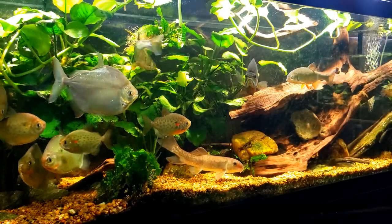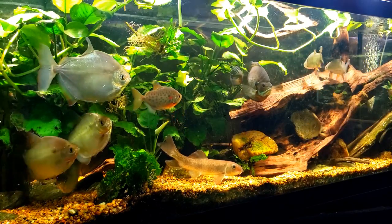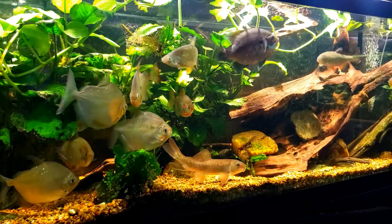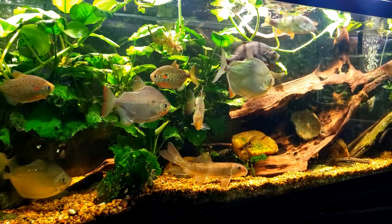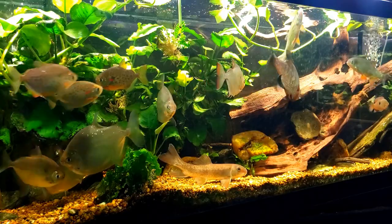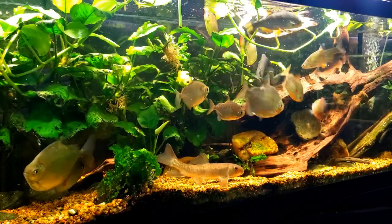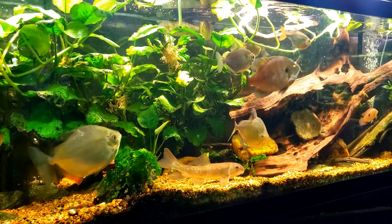I don't have a lot of time today so we are just going to shoot a video feeding my new world tank. We have mostly new world fish in this tank, but we do have a few from Africa — a jewel cichlid in here somewhere, and a spotted tilapia. The jewel cichlid is from Africa as well, and everybody else is either a South American fish or has been locally acquired.